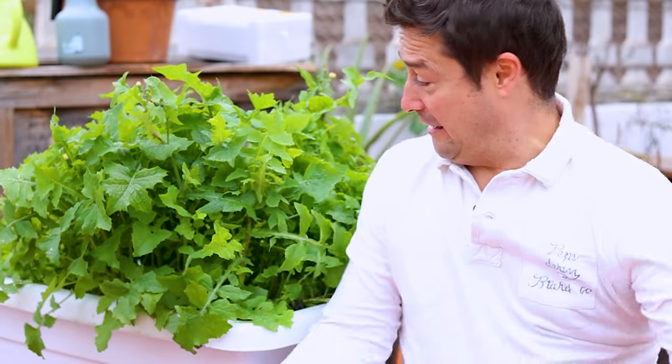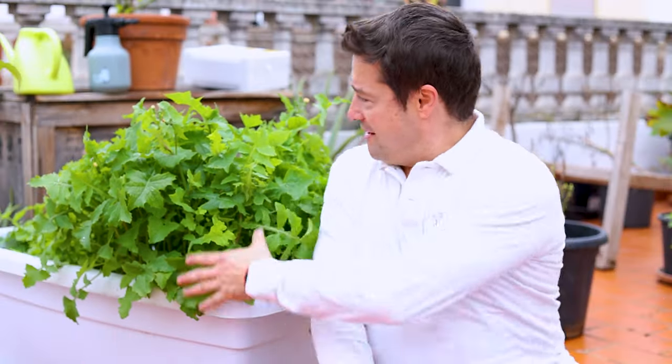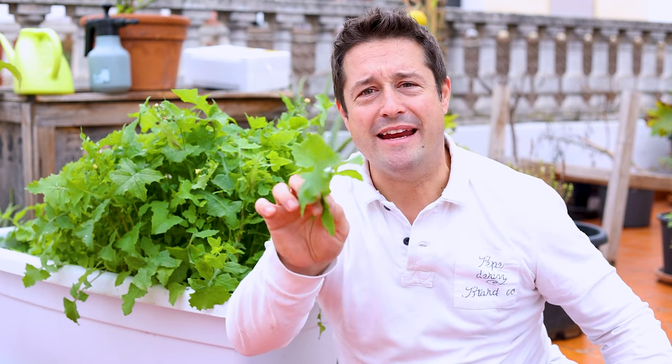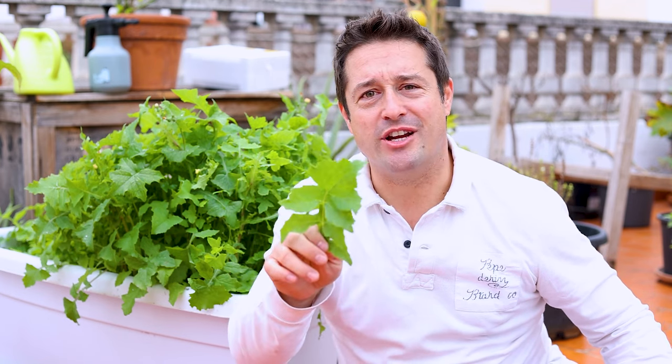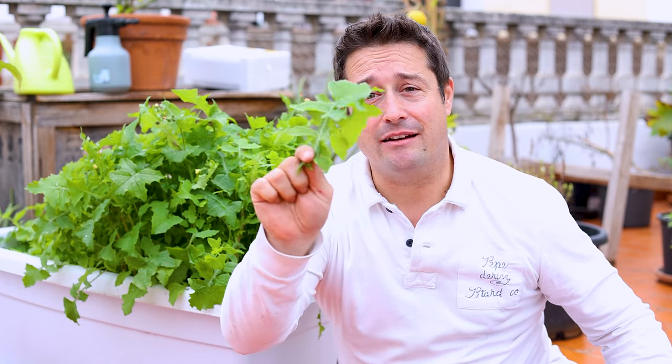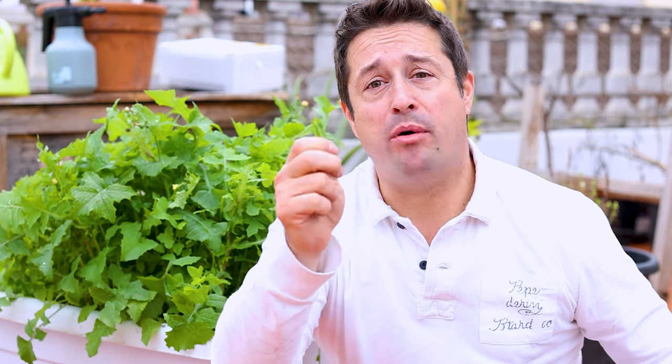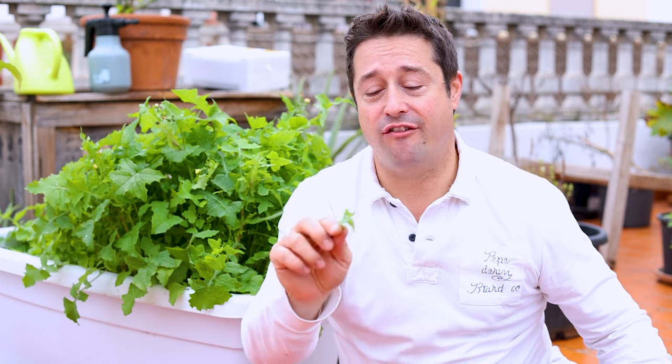Are you looking at this giant pile of weeds in this container and thinking, pull your finger out? Well, I don't believe in being too enthusiastic when weeding your garden. These are dandelions — or part of the dandelion family — and they're a very nutritious, edible weed. I don't call them weeds at all; I call them a little blessing. They grow themselves with no effort, outperform my other salads, so we just keep eating them.